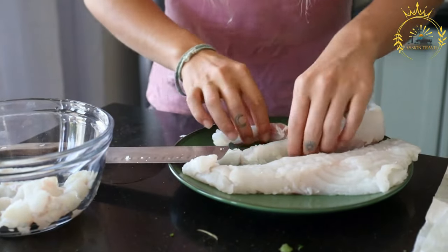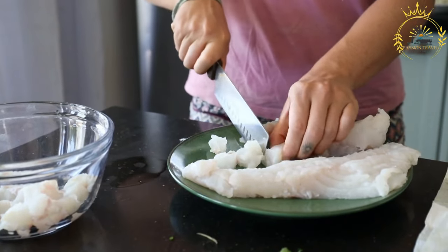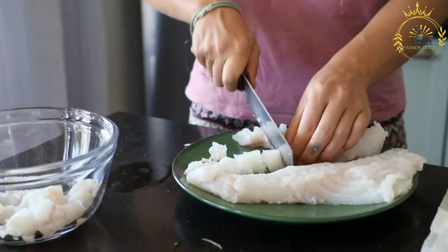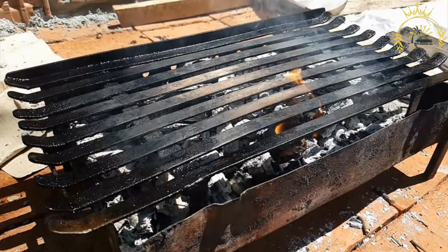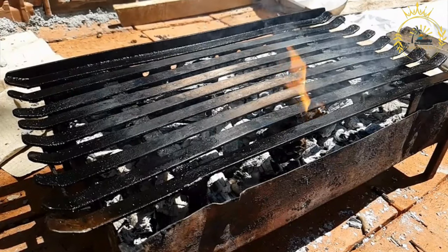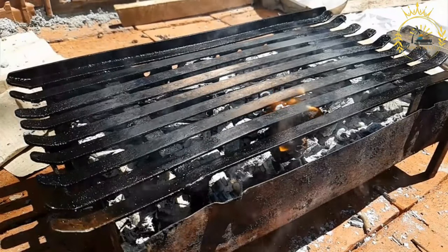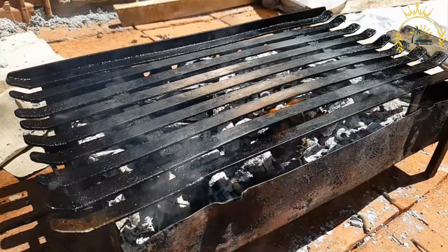During spawning, their colors can become more vibrant and intense. Adults typically range from 1 to 10 pounds (0.45 to 4.5 kilograms), though some can grow larger. The flavor of arctic char is often described as mild and delicate with a subtle sweetness — less oily than salmon but still rich and satisfying.